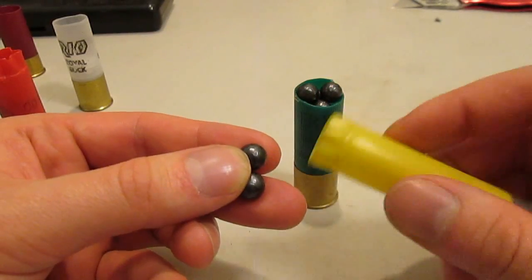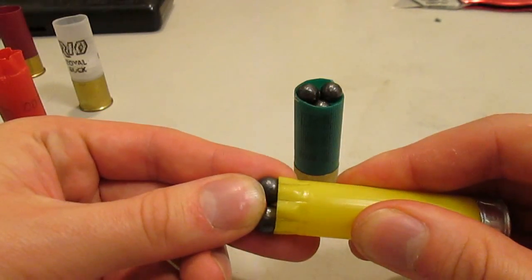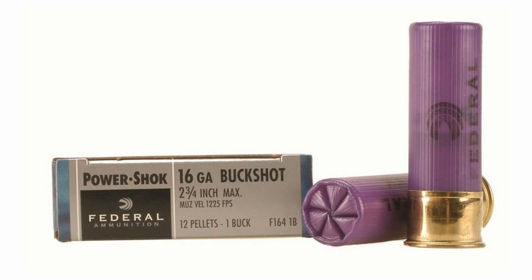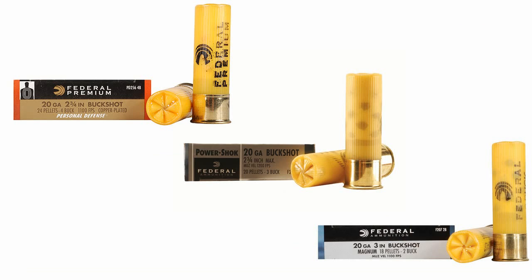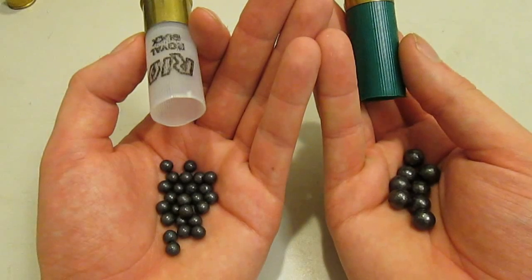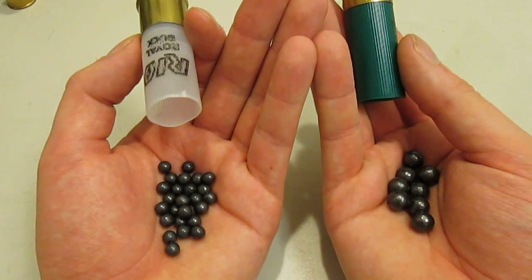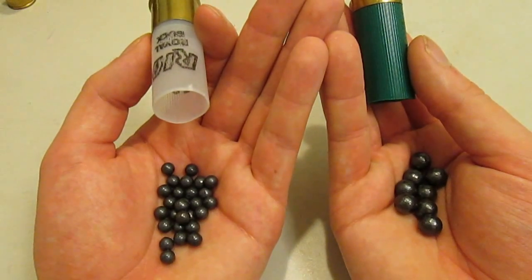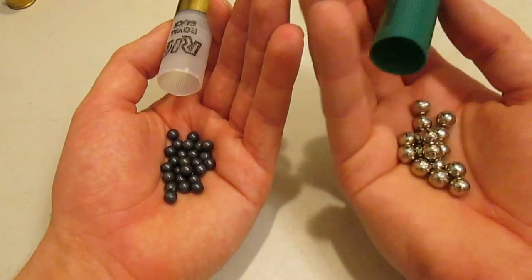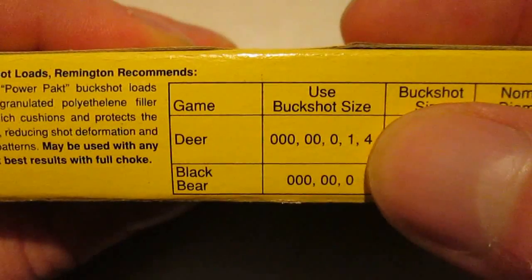The numbered buckshot sizes frequently show up in the smaller gauges, where larger pellets fit poorly. Number one buck is common for the 16 gauge, while number four, number three, and number two buck are readily available in 20 gauge shells. But numbered buckshot is also used in larger gauges for situations where higher pellet counts are more desirable than maximum range or penetration. 12 gauge number one and number four buckshot loads especially are popular choices for personal defense and close range hunting.